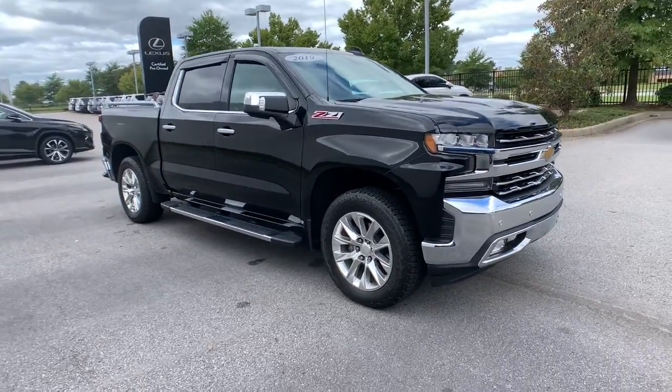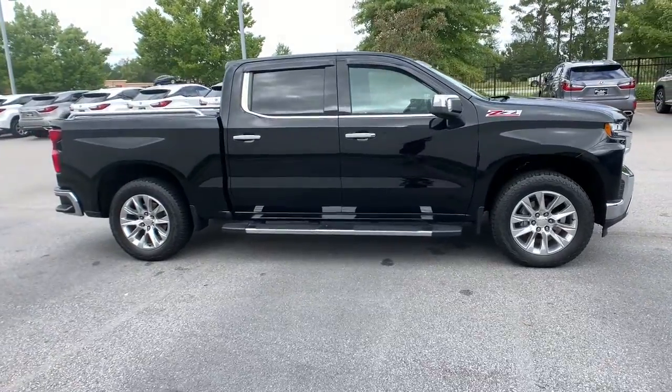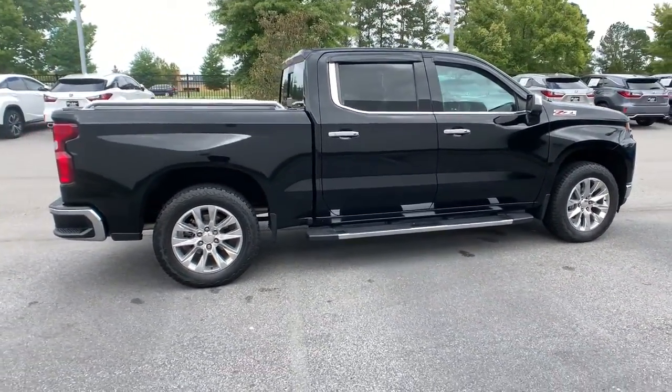Enjoy the view of this 2019 Chevrolet Silverado 1500. With less than 10,000 miles on the odometer, this vehicle stands out from the rest.